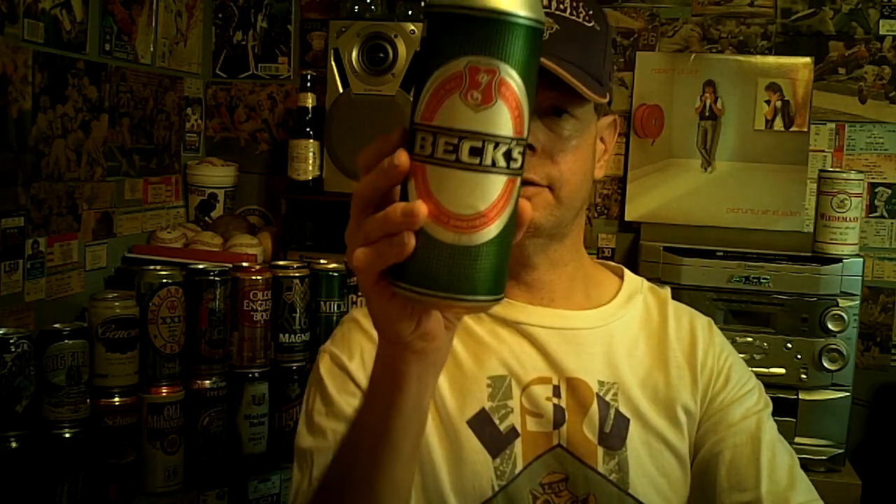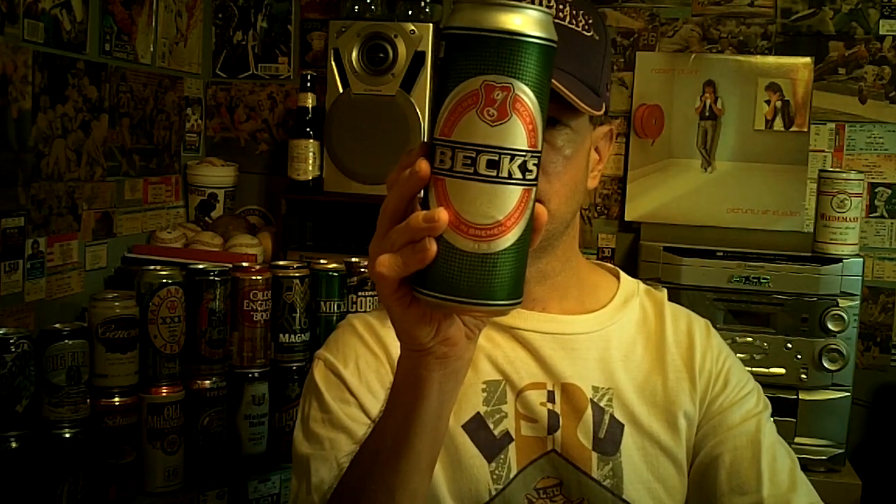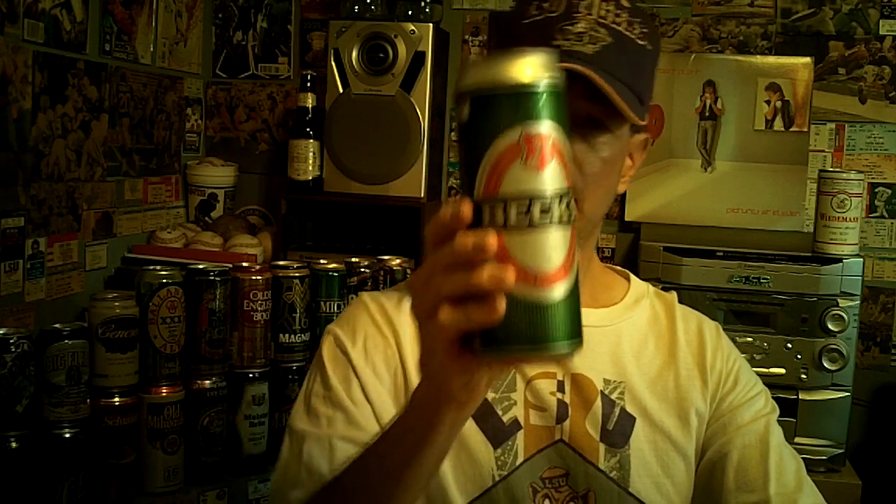Louisiana Beer Reviews — Beck's. Beck's Beer is produced in Bremen, Germany, and it has been out since 1873. It's 5% alcohol, and it's an Anheuser-Busch InBev product.